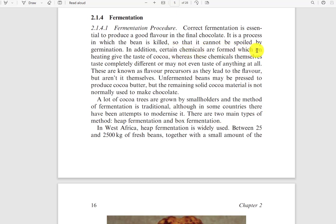In addition, certain chemicals are formed which on heating give the taste of cocoa — whereas these chemicals themselves may taste completely different or not taste like anything at all. Essentially, there are components in the seed — molecules, carbohydrates, proteins — that are changed during fermentation and will later combine to create aroma compounds.